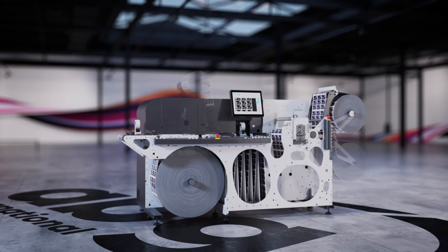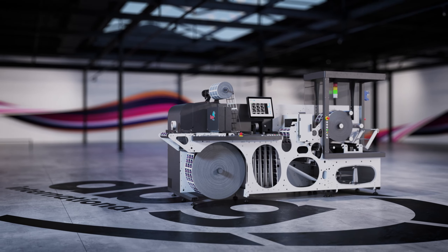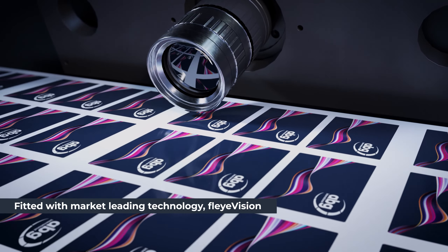Designed with retrofitting possibilities in mind and a modular setup to make future updates simple, the SRI can be configured to meet your individual needs. A market leader in innovative print finishing.